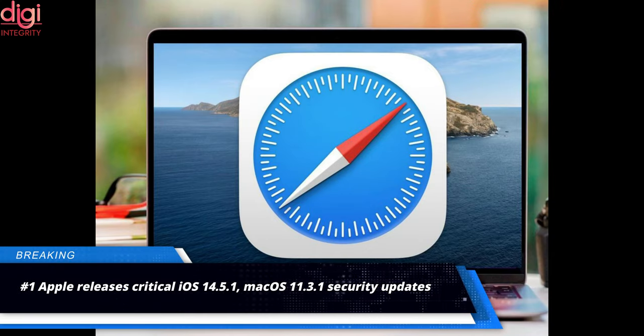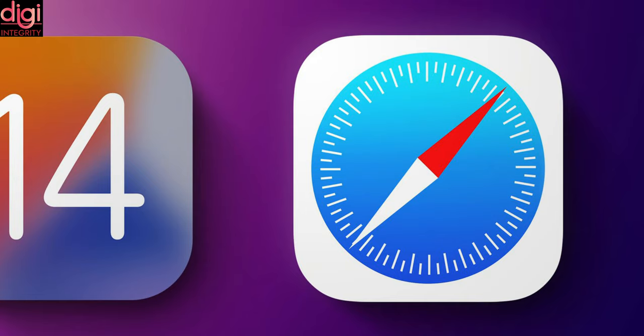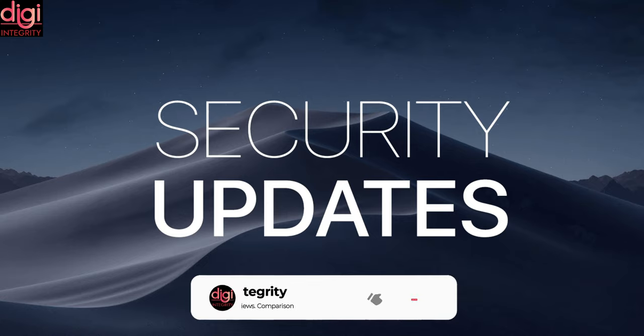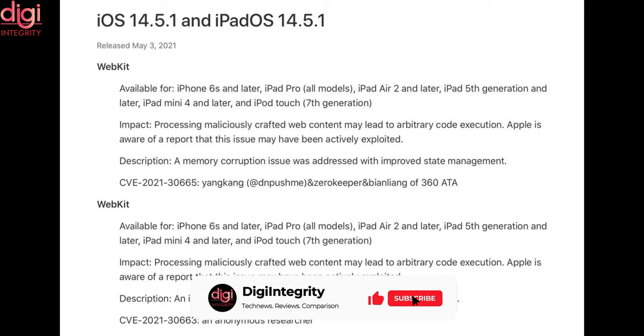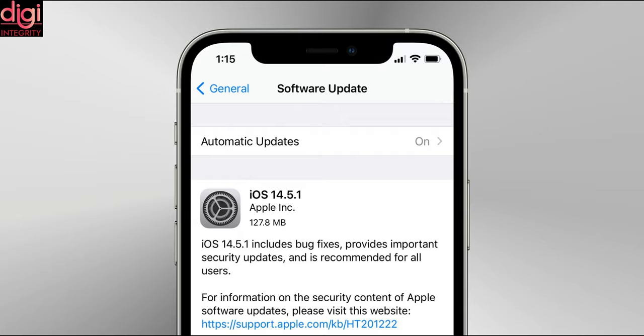Apple has released a new Safari 14.1 update for macOS Catalina and macOS Mojave users after pulling it just a few days ago due to several reported issues. Apple first started rolling out Safari 14.1 on April 26 to fix browser security vulnerabilities in WebKit, but this reportedly caused several browsing issues in both Safari and other browsers. As a result, Apple pulled the update on May 1 and has now started to roll it out again, still under version 14.1.